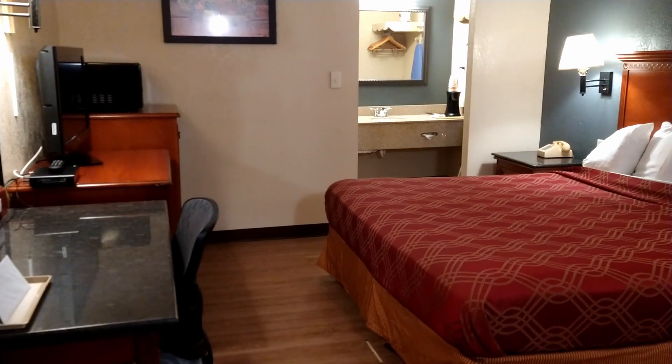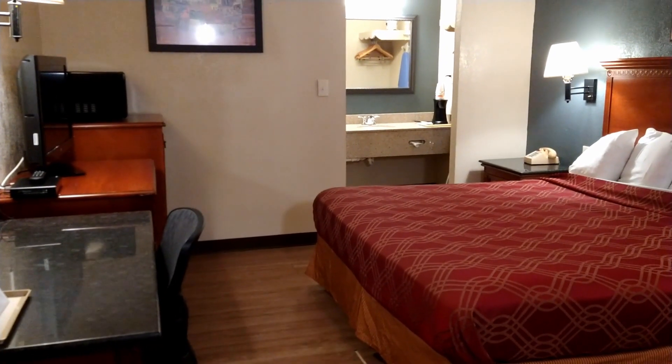I literally just needed bare-bones, nothing fancy — I just needed a safe place to sleep tonight. I'm here at the Econo Lodge, and that's where the Express Deal put me. Let me show you what this room looks like. When you first walk in, this is the room.